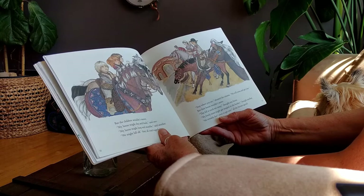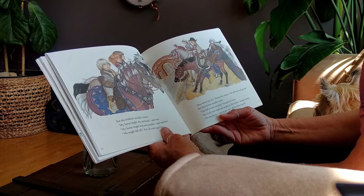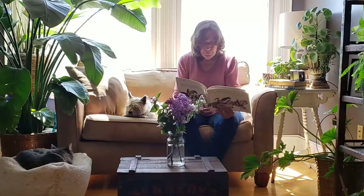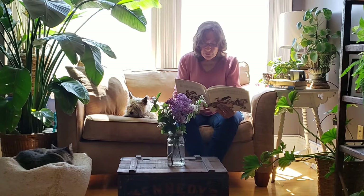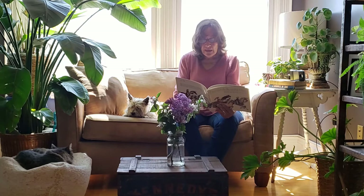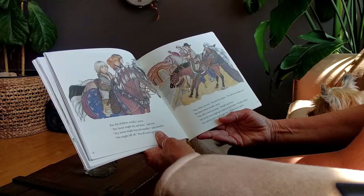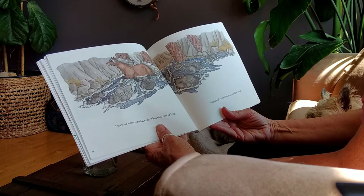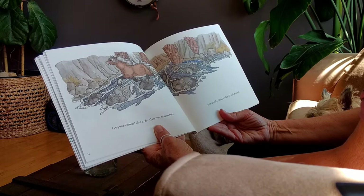But the children wouldn't move. "My horse might shy and buck," said one. "My horse might leap and stumble," said another. "We might fall off!" they all cried together. "Stay where you are," shouted the citizens. "We will come and get you." But their horses wouldn't move either. "This hill is much too steep," thought one horse. "My lovely mane might get tangled in the bushes," thought another. "We certainly don't want to get wet," all of the horses agreed. Everyone wondered what to do.